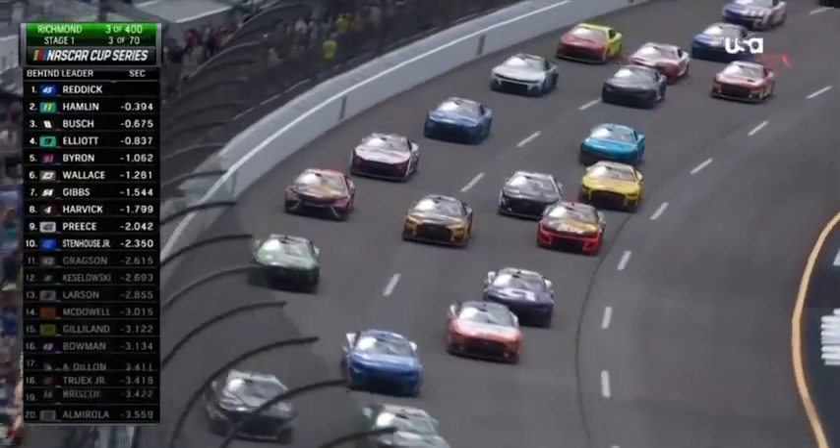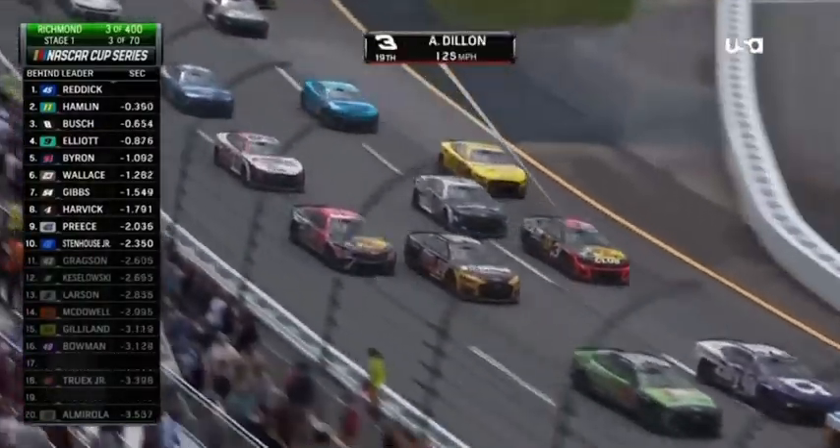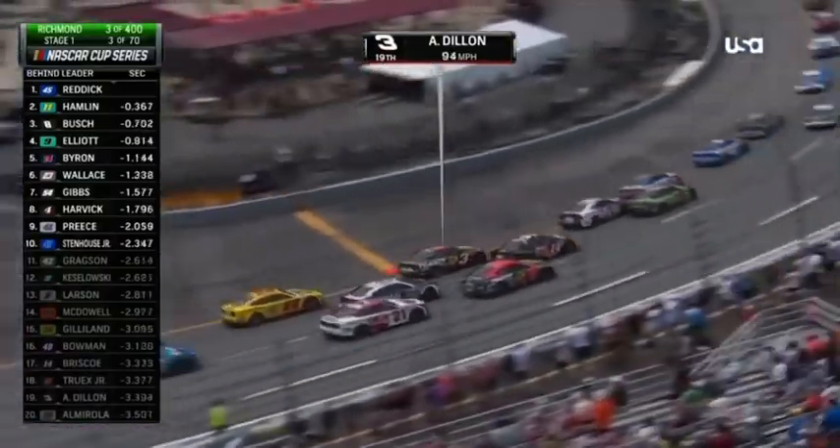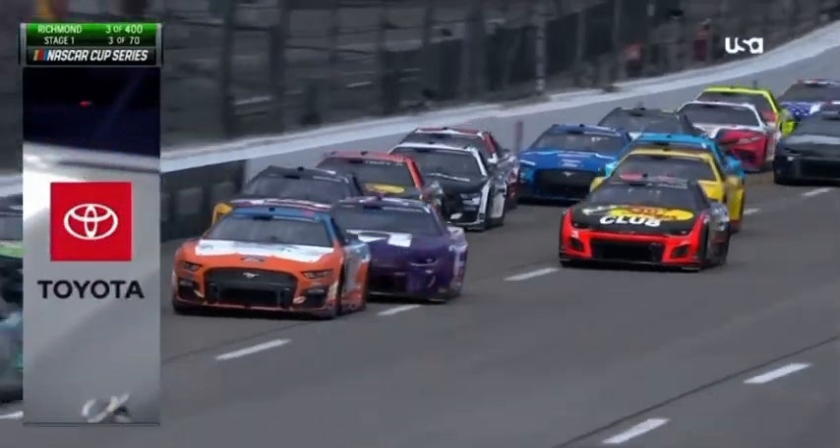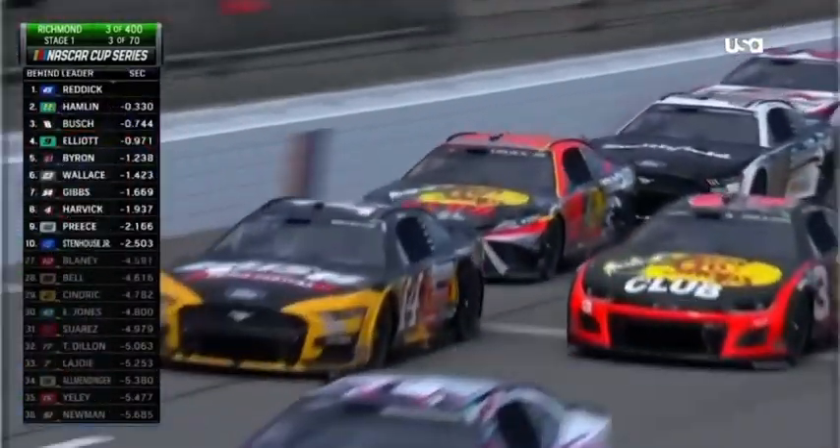Stays three wide. Lost to Dillon in the three on the inside, the 14, but there's Chase Briscoe in the middle of that sandwich, and the 19 of Arch Rex outside of him. That gets sorted out.